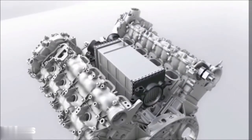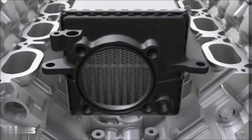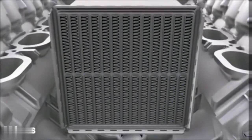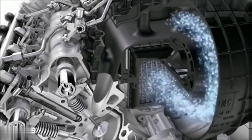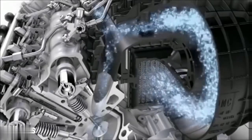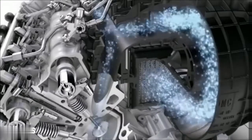As air is heated during compression, it is cooled by up to 90 degrees in a large-dimensioned intercooler which reduces its volume. Turbocharger and intercooler force twice as much air mass into the combustion chamber as in a naturally aspirated engine.